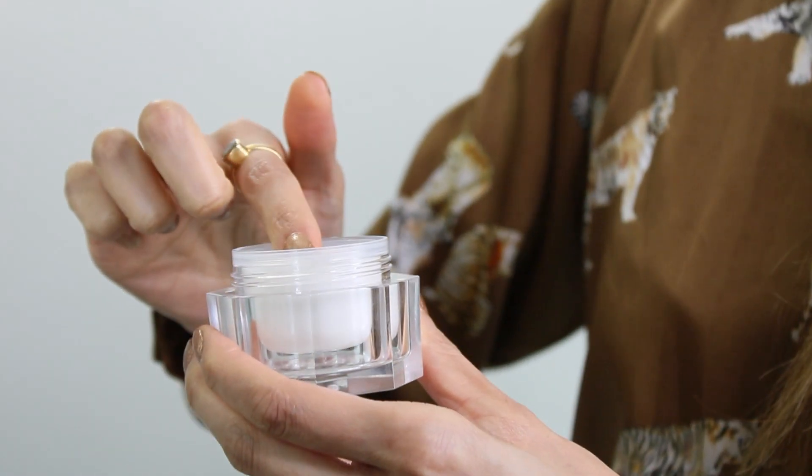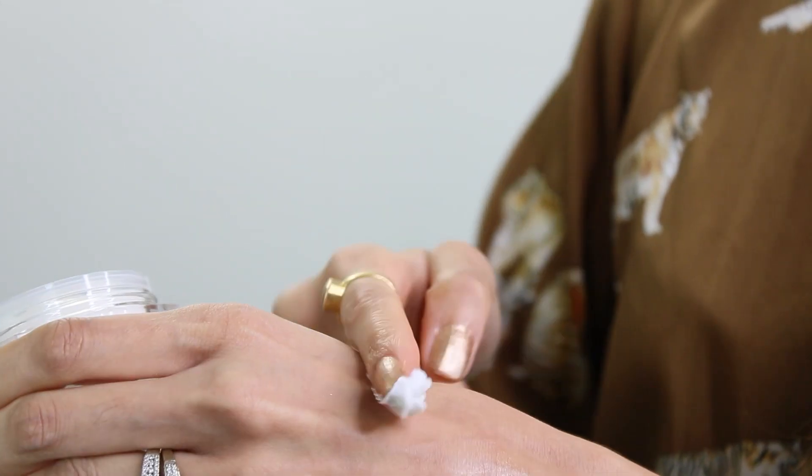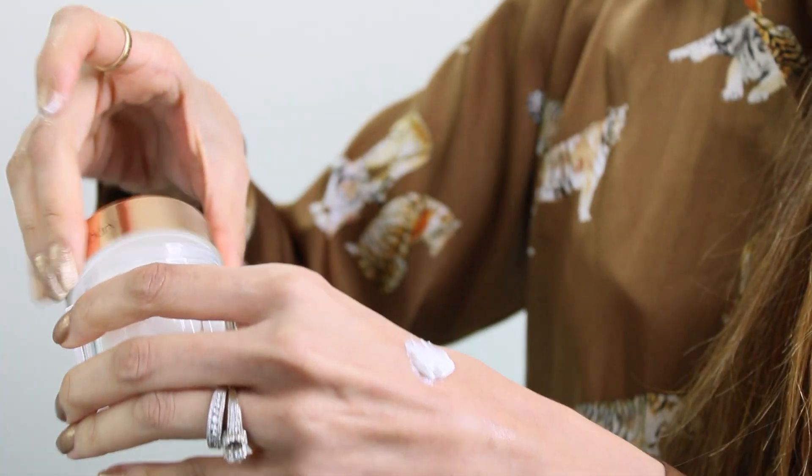Before applying my makeup I like to start by applying a really good moisturizer. I'm currently loving the Charlotte Tilbury Magic Cream Moisturizer. I have dry skin and absolutely love how this cream provides me with all-day hydration. It acts as a flawless base for makeup and keeps my skin looking plumpy, dewy and hydrated.